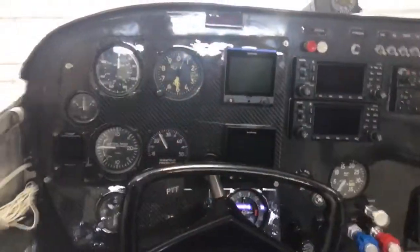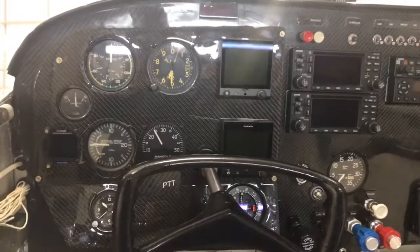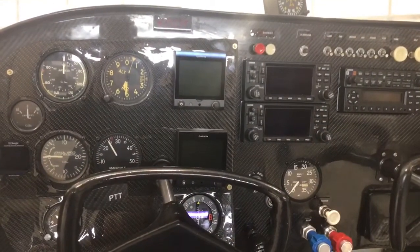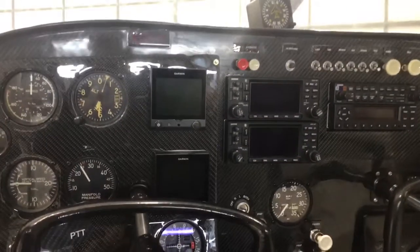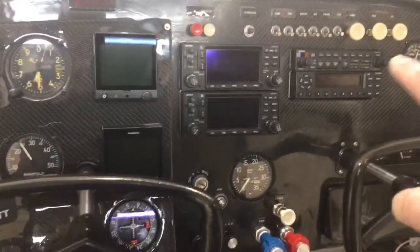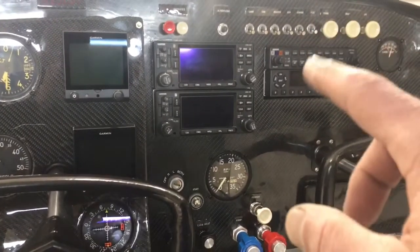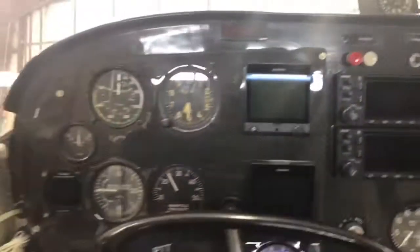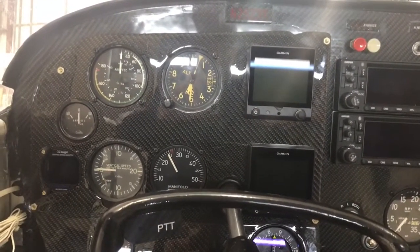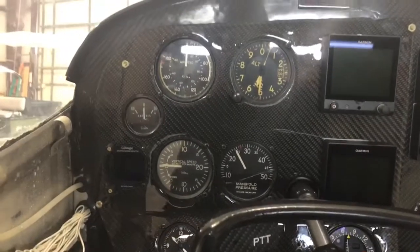Here we are — it looks a lot different than it did before. I'll put a picture of what it looked like before. My only goal was to replace a radio, but they multiplied, so I got two of those. While I was at it I added the ADS-B — the GTX 345 in and out — then fixed the audio panel. There are two G5s: the top one is an attitude indicator, the bottom is an HSI, and then the GI 106A.